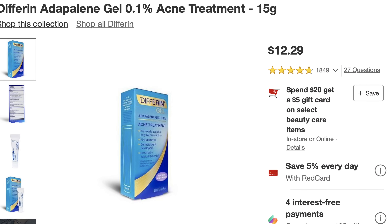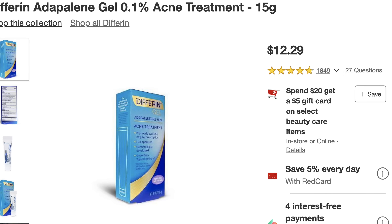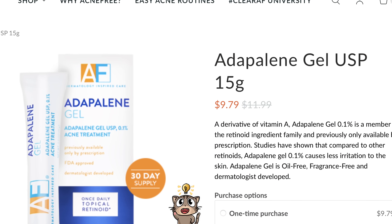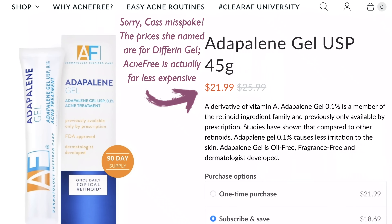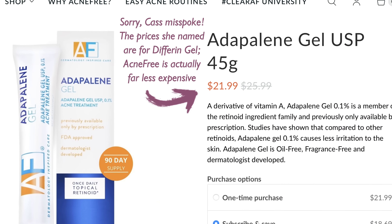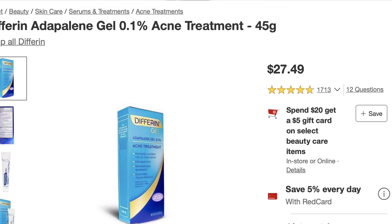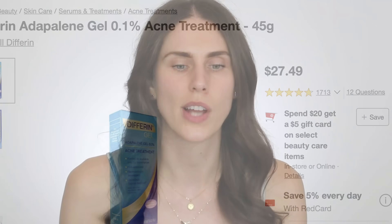There are other non-prescription adapalene gels on the market. I've partnered with Differin before, but I no longer recommend them because of the price. Differin has 15 grams of adapalene gel for between $12.26 and $15.99, which ends up being $3 to $6 more than the Acne-Free one. The Acne-Free 45-gram larger tube is between $27.49 and $29.99 depending on where you get it, while the Differin 45-gram size runs $6 to $8 more expensive. And it is the exact same molecule — adapalene — which used to be prescription only but no longer is, making it free and accessible to everyone.